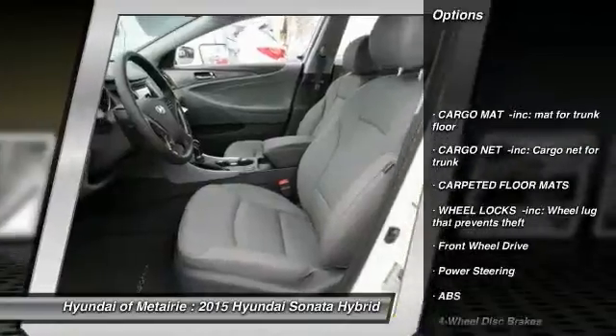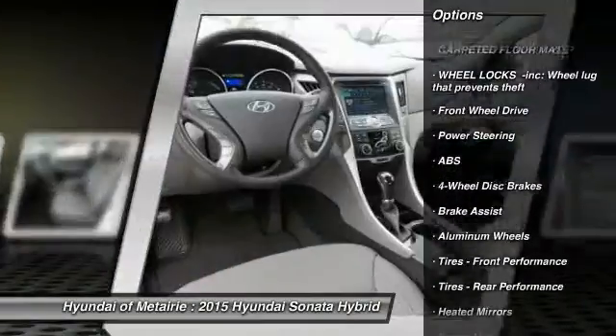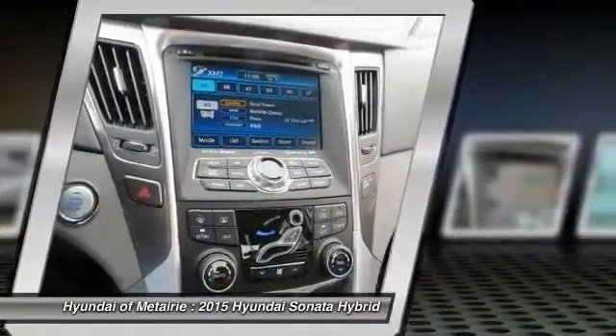Traction control, anti-lock braking system, steering wheel audio controls, stability control, driver airbag, power steering, adjustable steering wheel, cruise control.